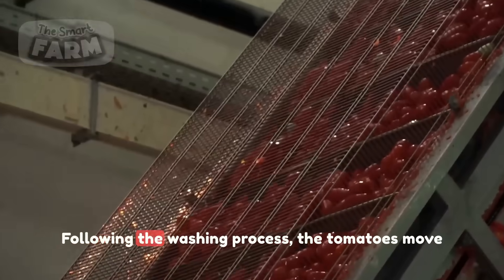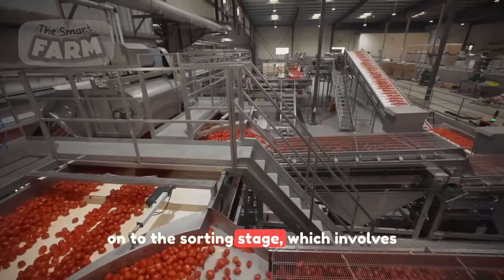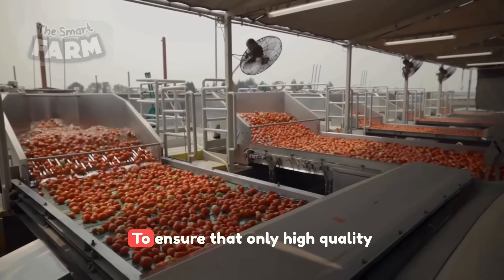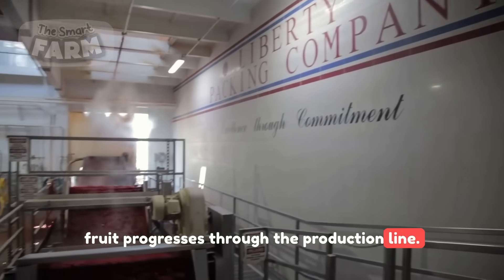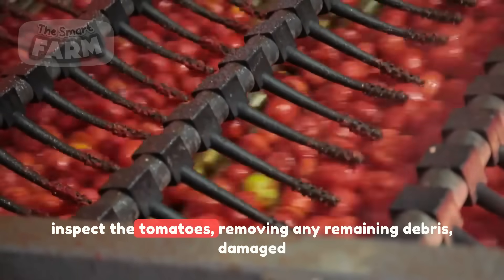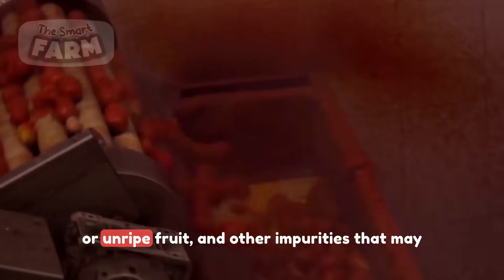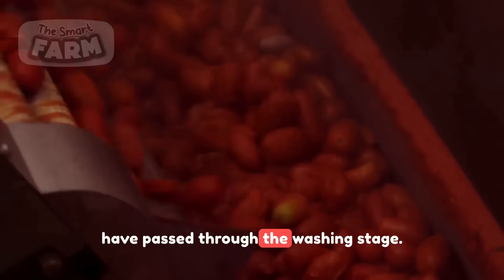In some advanced processes, the tomatoes move on to the sorting stage, which involves a combination of human workers and machinery to ensure that only high-quality fruit progresses through the production line. Human workers stationed along the sorting line manually inspect the tomatoes, removing any remaining debris, damaged or unripe fruit, and other impurities that may have passed through the washing stage.